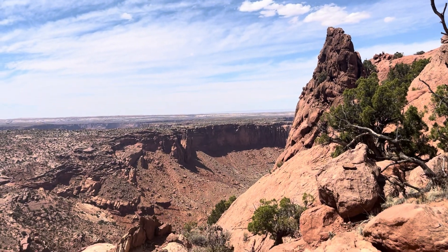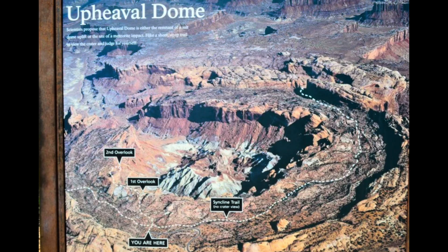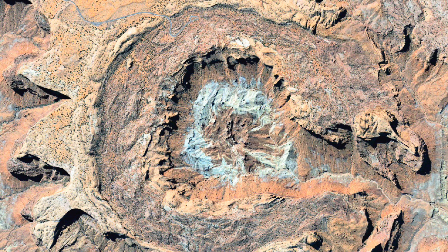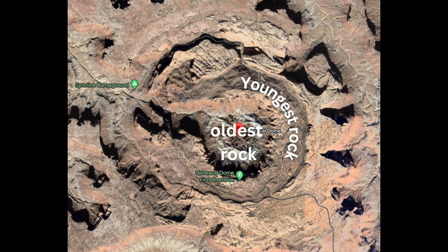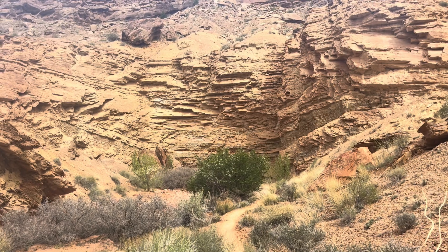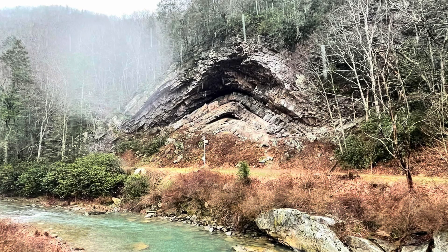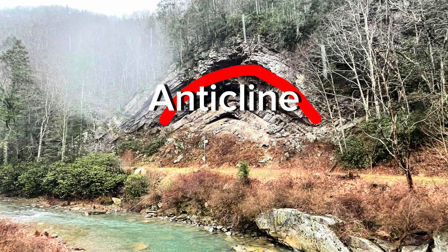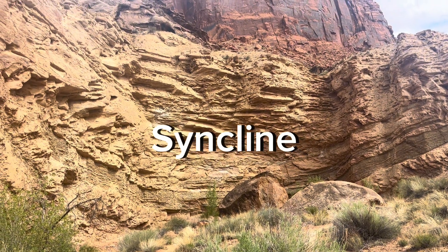The trail is called Syncline Loop because the entire trail follows the washes along either side of Upheaval Dome. Upheaval Dome is an area approximately three miles across where rock layers are dramatically deformed. In the center, the rocks are pushed up into a circular structure called a dome, or an anticline. Surrounding this dome is a downward fold called a syncline. An anticline is a fold that has the appearance of a lowercase n, and a syncline is a fold that has the appearance of the letter u.